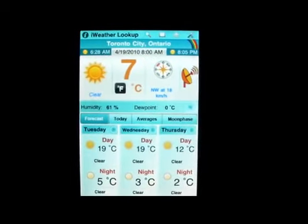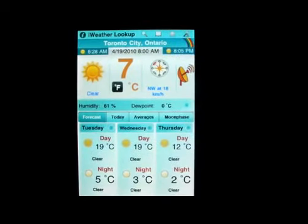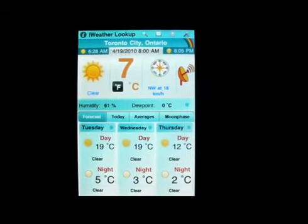Sometimes telling the weather is like a crapshoot — it's 30% right half the time.